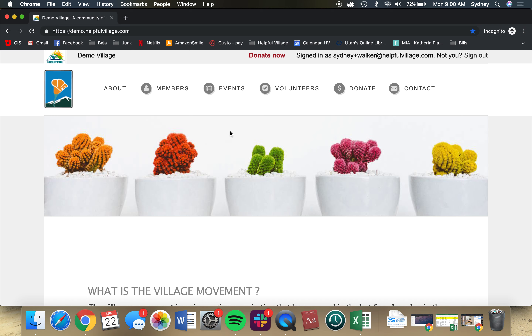Welcome, new volunteers. Once you have set your password and are able to log in, we'll be able to explore the platform a little further.